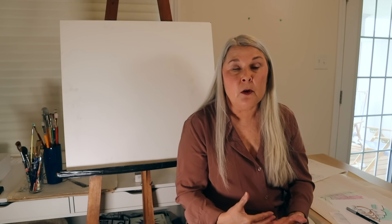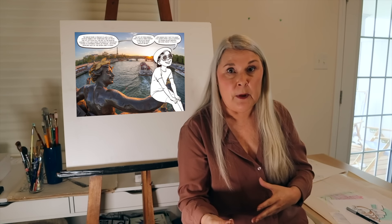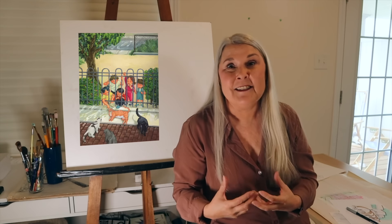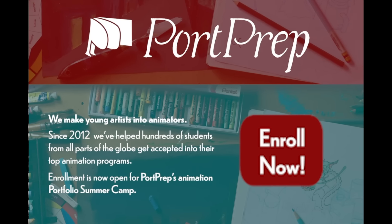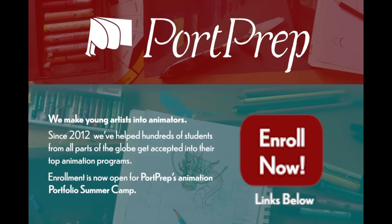Anybody interested in animation will be learning about layout design and how to stylize the environment appropriately for your environment layouts — something that's required in animation portfolios. Illustration students are often required to do some very quick drawings capturing perspective elements in the urban environment and people within that environment, observing people in action in park-like settings and capturing that life.